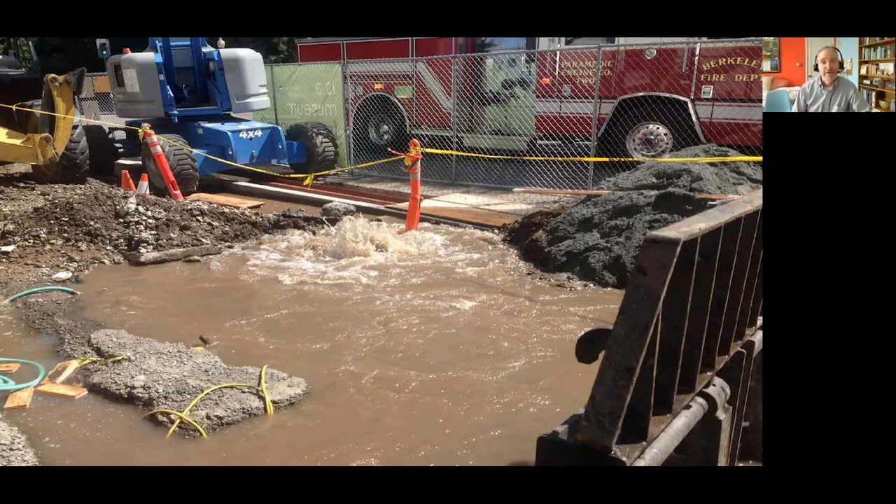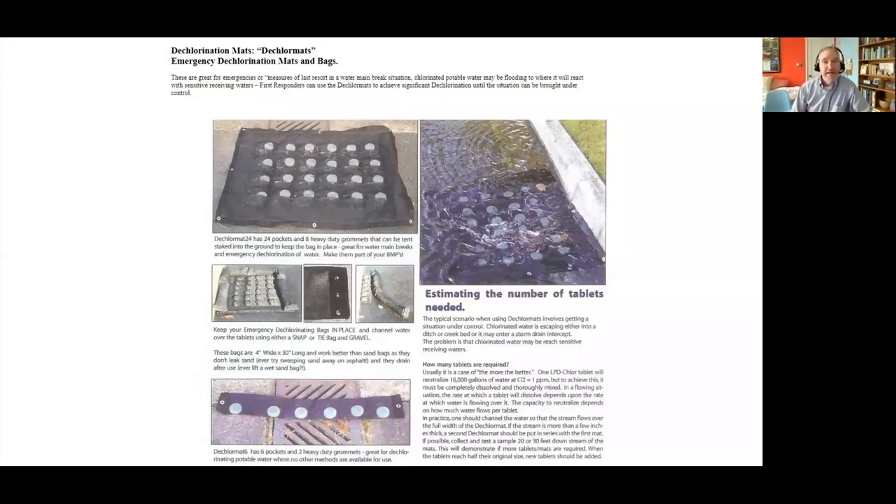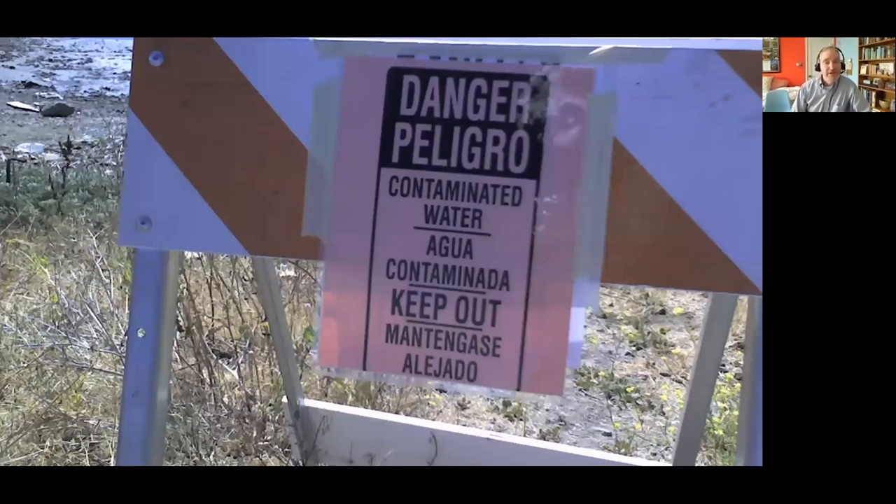Also still happening with alarming frequency are water main breaks. These are because we have aging infrastructure and a lot of construction going on in our area. The problem with water main breaks is the chlorine in the drinking water that's gushing out is equally toxic in an aquatic environment, as well as all the sediment that's being released. If we can get out there early enough, we can actually take measures like these D-Chlor mats — these tablets actually deactivate the chlorine, so it's important to get there quickly to deploy those.